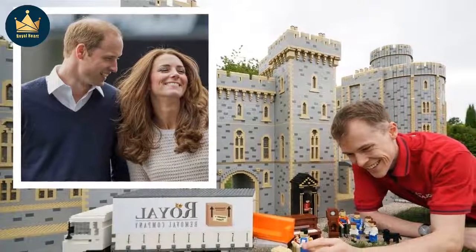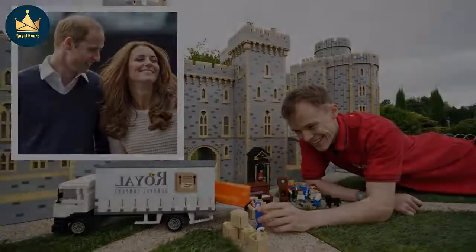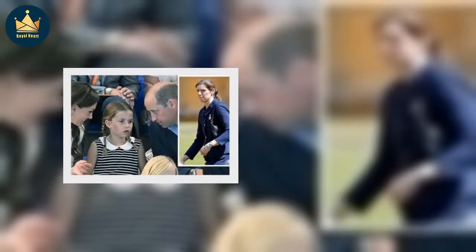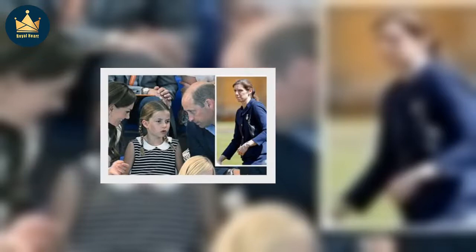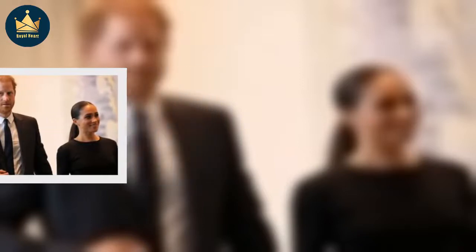The Duke and Duchess of Cambridge are thought to have already moved from London to Adelaide Cottage on the Windsor Estate, the current residence of the Queen. Legoland has revealed it took model makers over 19 hours to create their new royal display. Legoland Windsor has unveiled a new Lego display called Royal Removal Company to celebrate the Cambridges' move to Windsor.